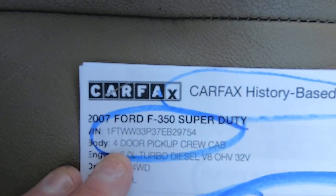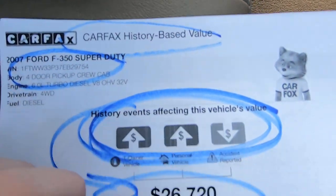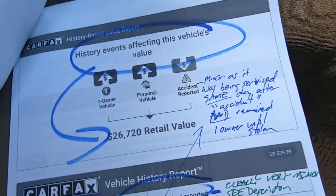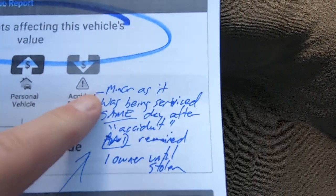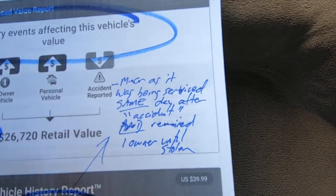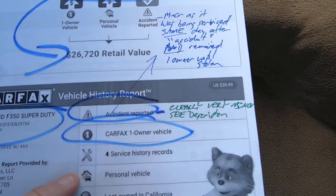They blend the CarFax and Kelly Blue Book together and come up with a value of $26,720. Again, that doesn't take into account the bulletproof work — I think that's low. The history, minor as it was, shows it being serviced the same day as the quote-unquote accident and it remained one owner. The guy didn't even sell it after this happened, which I'll show you in just a second.